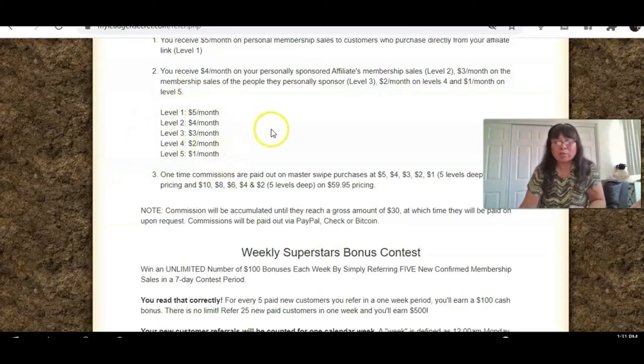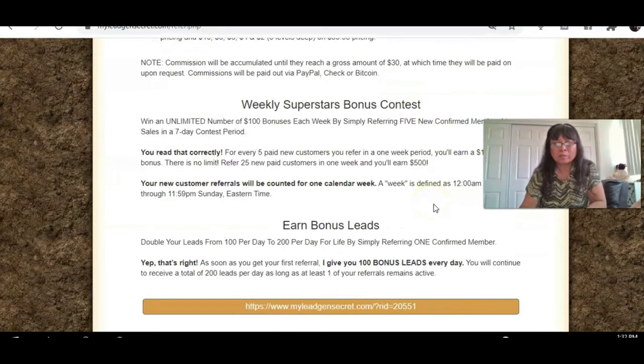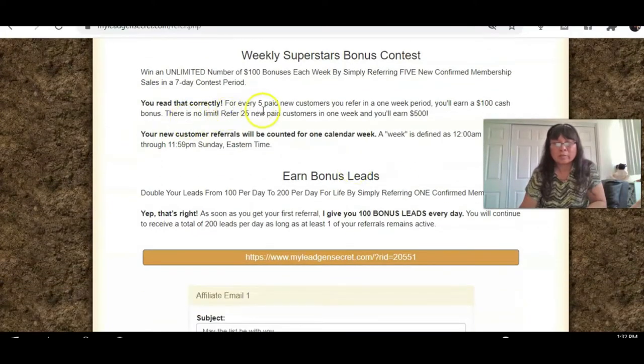Imagine having just five other people doing the same thing — there are different email tiers that add up quickly. According to reviews I've done with other YouTube marketers using this system, they've been making really good income and it's helping them grow their primary businesses. There's also a bonus: for every five paid new customers you refer in one week, you get a $100 cash bonus. Refer 25 new paid customers in one week and you earn $500!